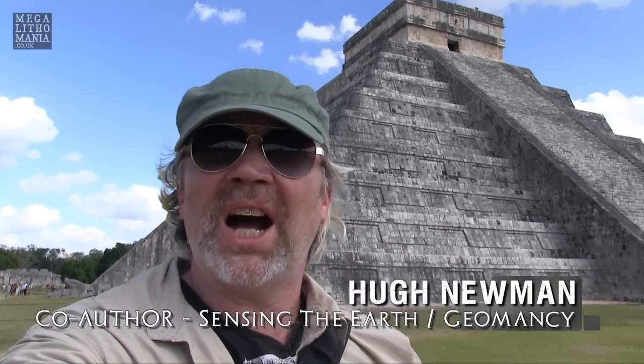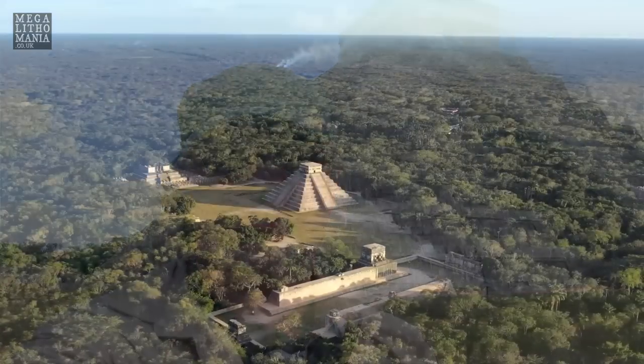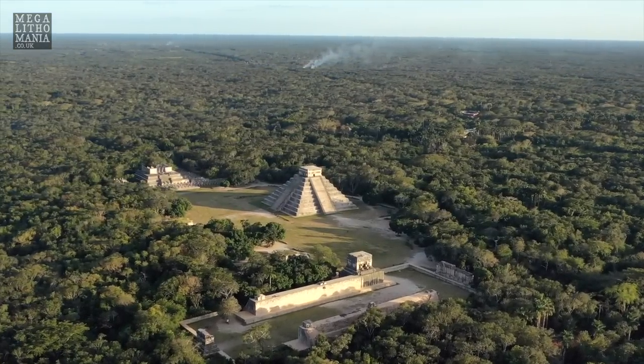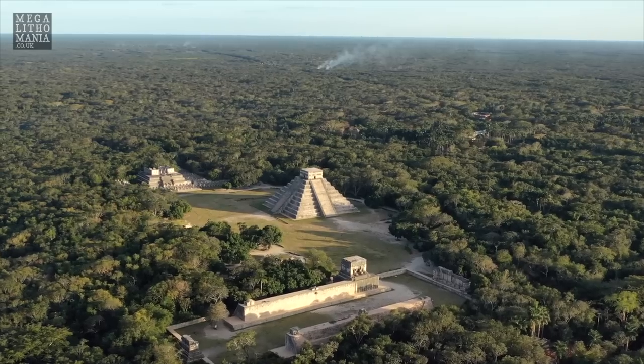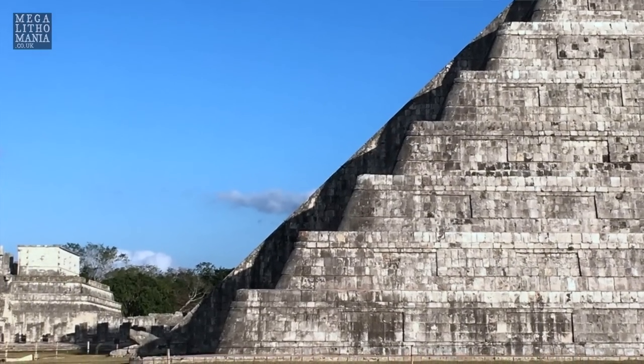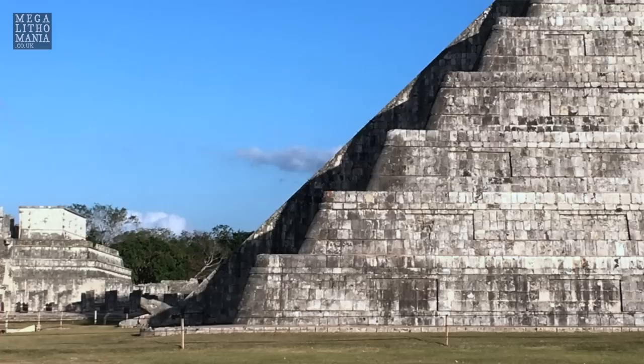Hey everybody, so we're now at the pyramid of Kukulkan at Chichen Itza. We're here on the equinox, waiting for the sun to move around to almost sunset position, so up the side of the pyramid you can see it turns into a shadow of a serpent moving down the steps with its head at the base.